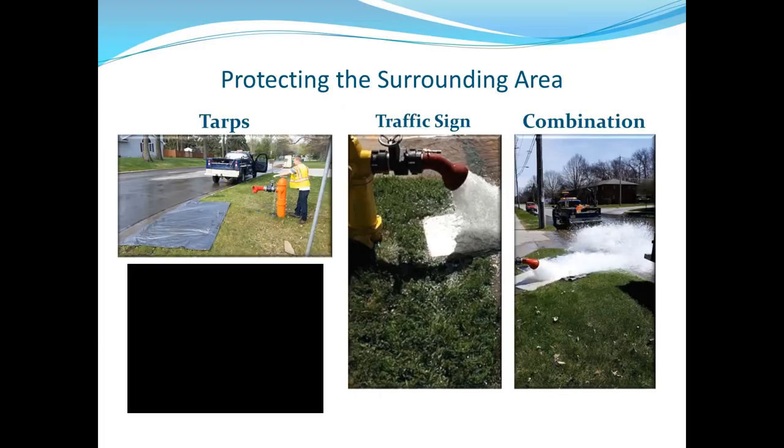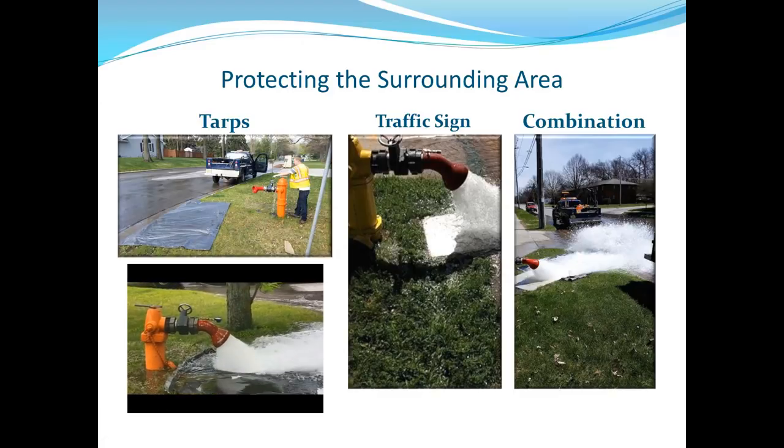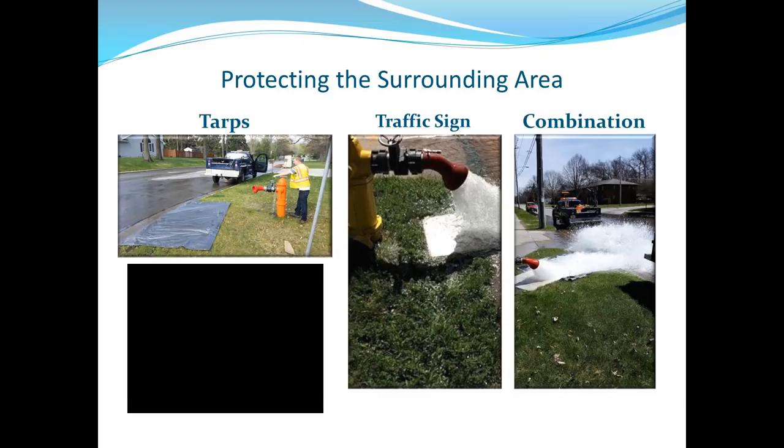Protect the surrounding areas — otherwise you'll be constantly repairing topsoil and responding to yard complaints. Put tarps out and plan ahead. This also helps prevent street flooding and keeps you from blowing hydrants out into live traffic. Tuberculation chunks up to an inch or inch and a half can come flying out of the diffuser — essentially rocks — and you don't want those shooting into traffic.